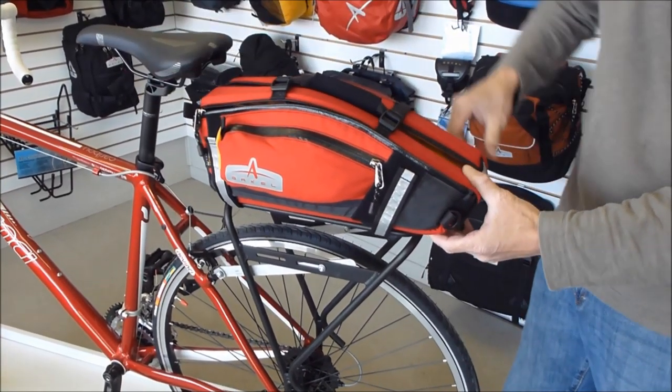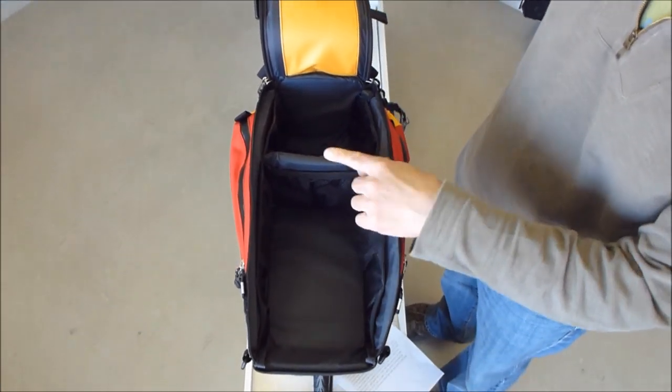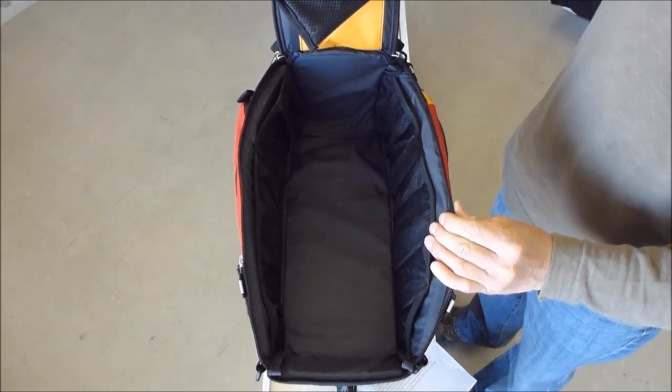It's fully insulated and has a huge compartment that opens up completely. It comes with many internal snapback elastic mesh pockets and a removable divider to keep the contents from shifting around.